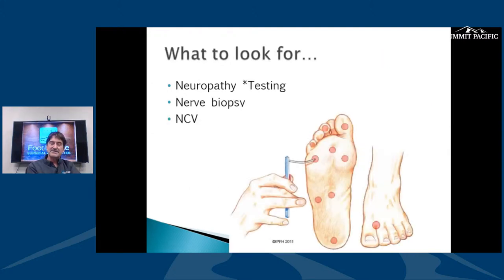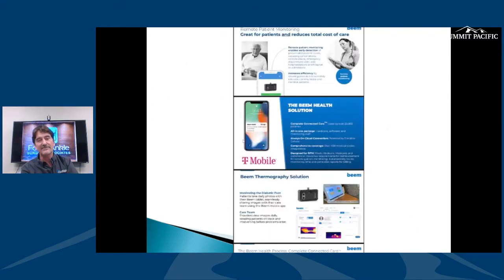Neuropathy is one of the primary reasons people develop wounds on their feet, so we test for it. Doctors will use a monofilament to test different areas. The gold standard now is a nerve biopsy — you take a small piece of skin around the ankle and use a microscope to measure how many nerve fibers are in a small area. This gauges how far along the neuropathy is. Physical exam can often accomplish the testing.